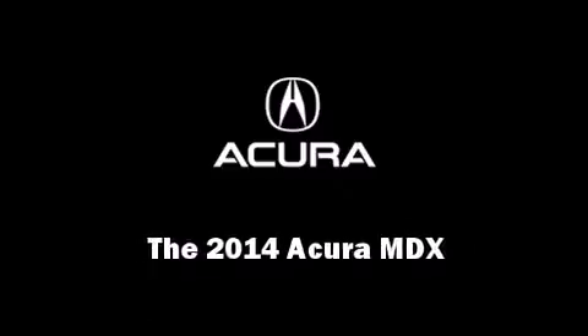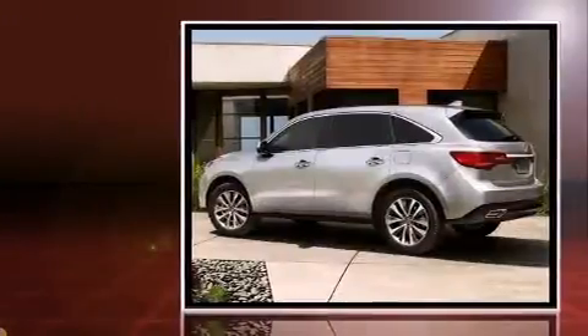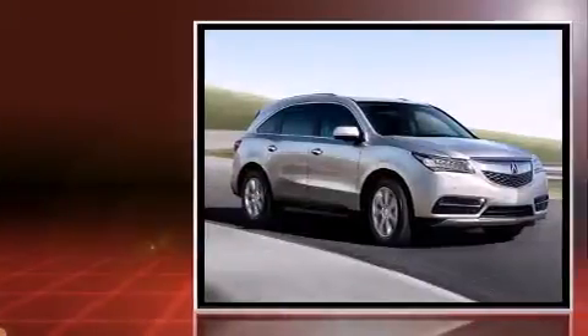Introducing the 2014 Acura MDX. Smooth gear shifts are achieved thanks to the 3.5-liter six-cylinder engine, providing a spirited yet composed ride and drive.